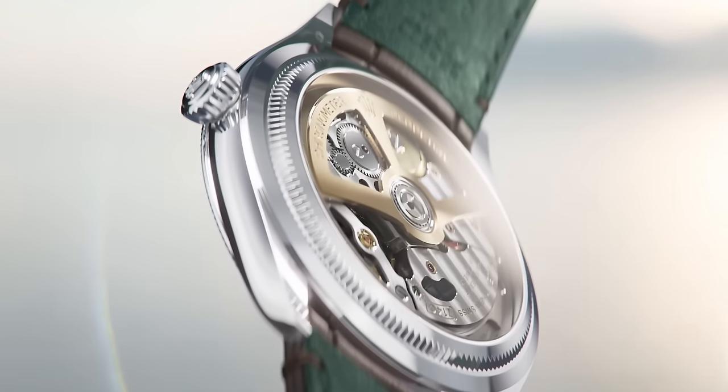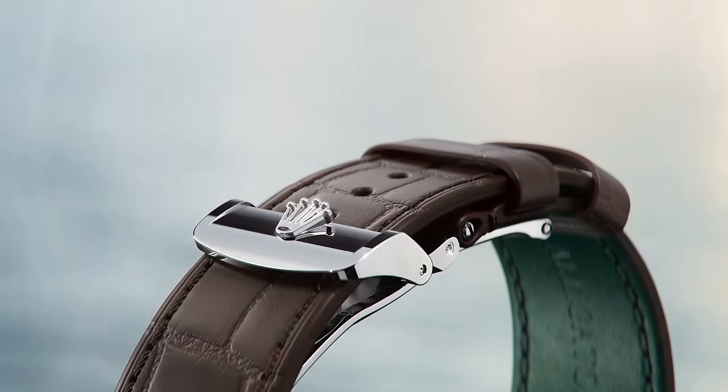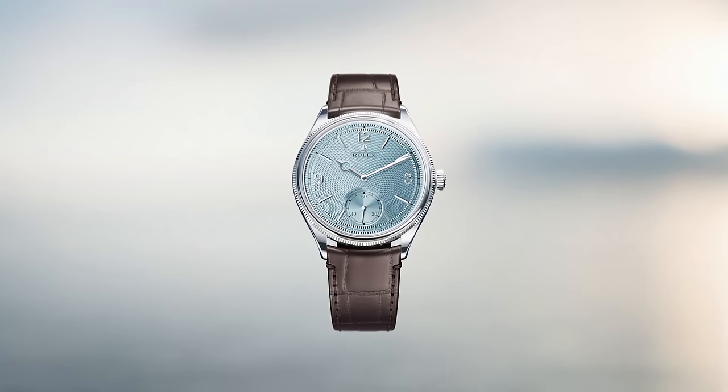Speaking of the price, it's kind of almost a good deal — in the same way that only having one eye gouged out is a better deal than both — because it's the same as a steel Royal Oak, and half that of a platinum Patek Philippe gondola. This is an S-tier watch for me.